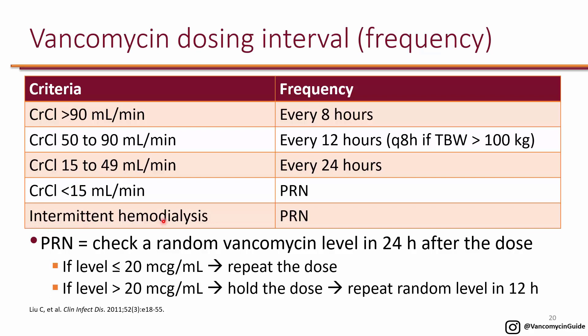For patients on dialysis, PRN dosing is also used. On days when hemodialysis is not performed, the vancomycin level is likely to be greater than 20, so the dose is held until the day the patient receives dialysis. More details about hemodialysis dosing will be covered shortly.